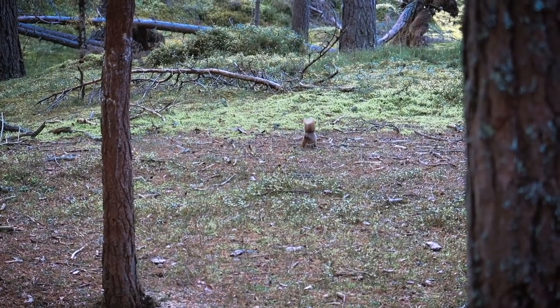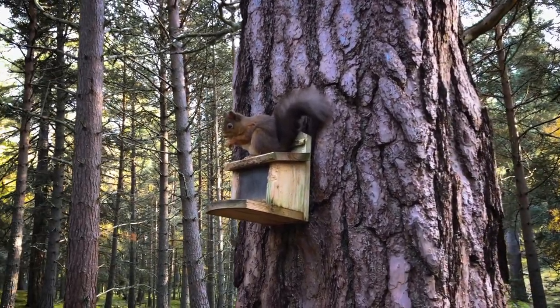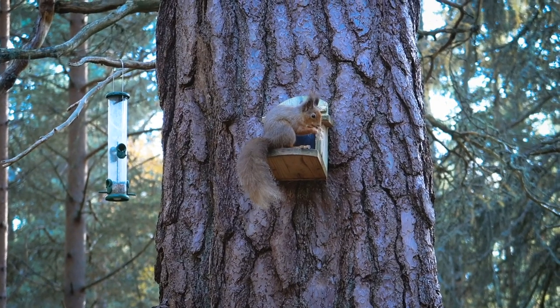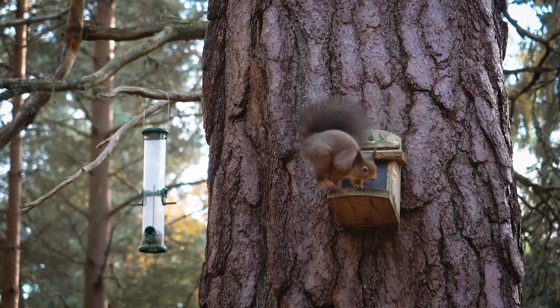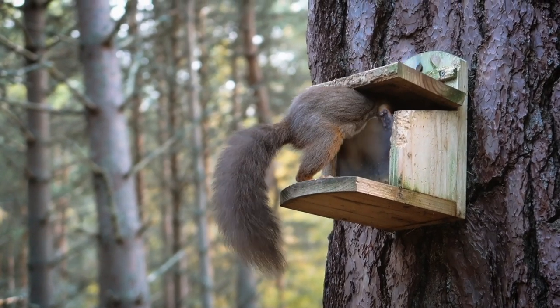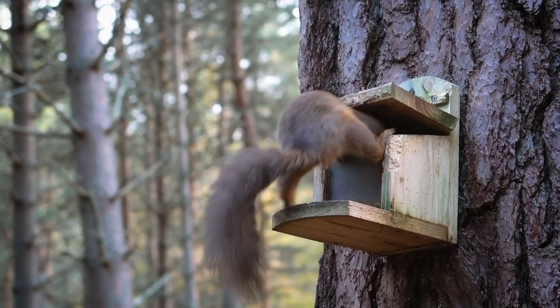Red squirrels are native to the UK and are considered an endangered species due to habitat loss and the introduction of the American Grey in the 1800s. Looking after these little creatures is important in maintaining a healthy ecosystem. They do not hibernate, so instead store food all year round for when it's not as available in the winter months.